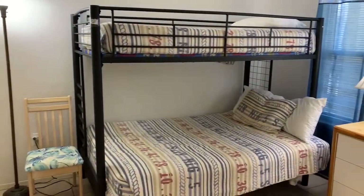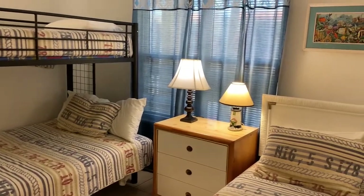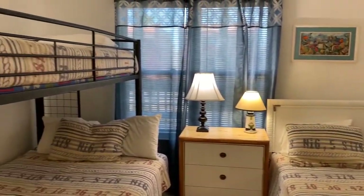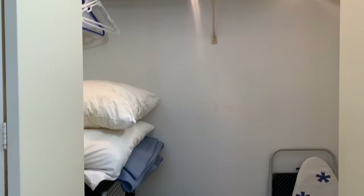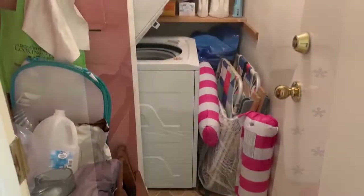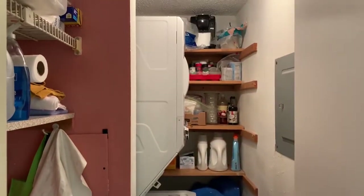And now let's visit the second bedroom, which also has a very spacious closet. The utility room has a washer, dryer, and lots of storage space.